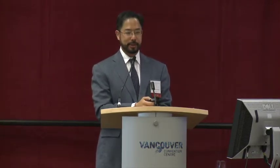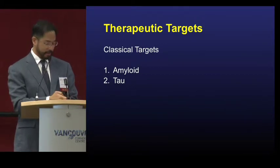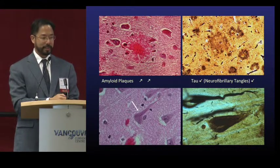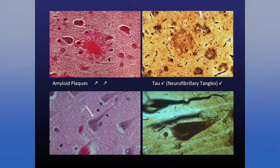Since Alois Alzheimer described the disease, it was focused on two things: the amyloid plaques and the neurofibrillary tangles. The slide shows these pinkish areas as the glob of protein of amyloid accumulating, and another silver stain shows these amyloid plaques. Below, inside the nerve cells, these fibers become abnormal — those are the tau neurofibrillary tangles. These are the two main targets that scientists have been working on to try and reverse the disease process.